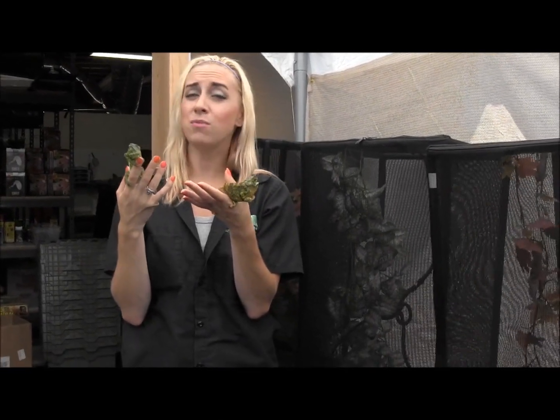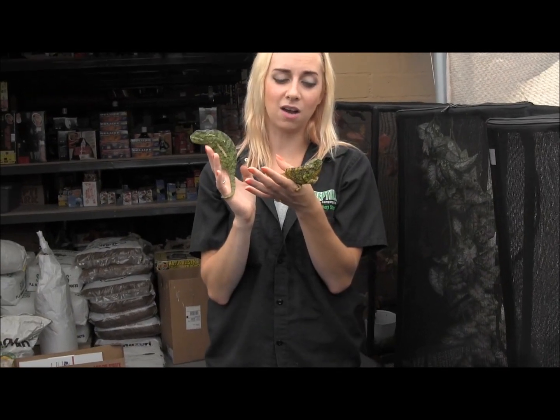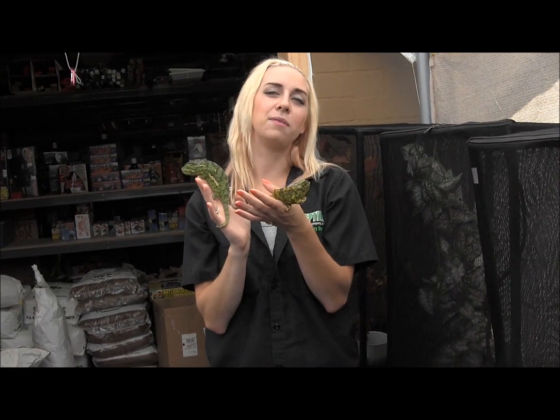To learn more about them or to order them, you can go ahead and visit our website at www.lllreptile.com, where we have these and all of our available animals listed.